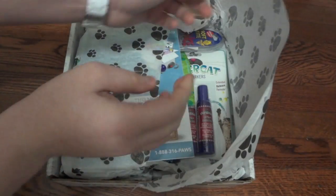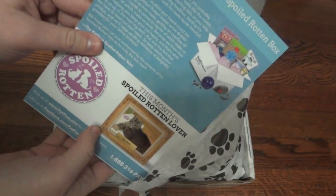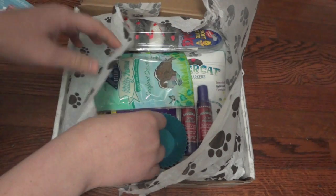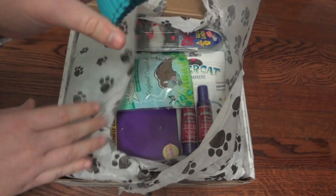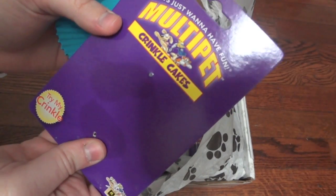I haven't even looked in here yet, so this will all be a surprise. As you can see, it is packaged a lot nicer. Here is just the little card, just like in the dog one, that shows a little bit about all the products. Now we'll take a look at what's inside.